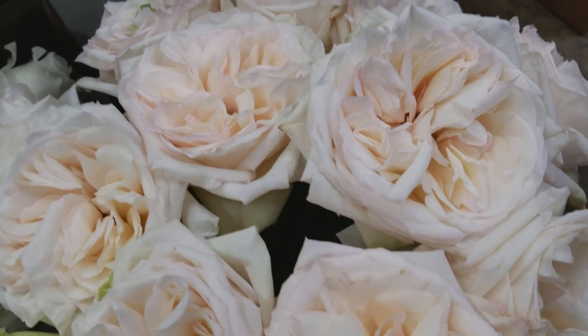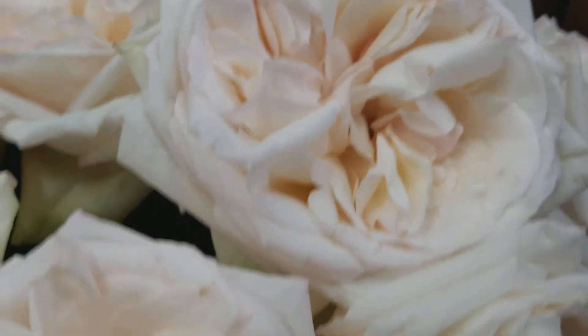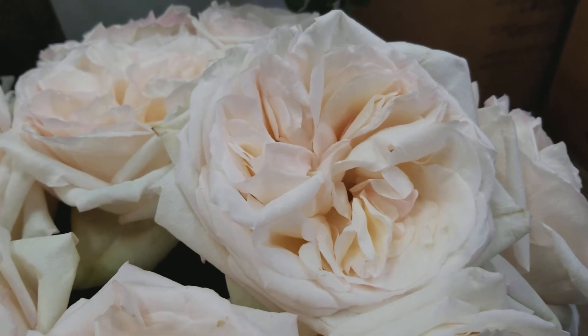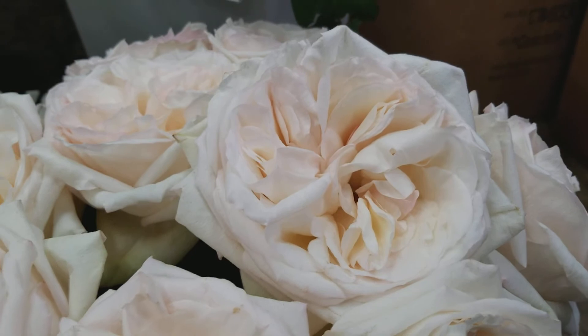And now we're onto a garden rose here. This is White O'Hara. White O'Hara has a little bit of a pinky peach center to it. It's a very large-headed white garden rose, opening to seven plus inches as it's in full bloom here.